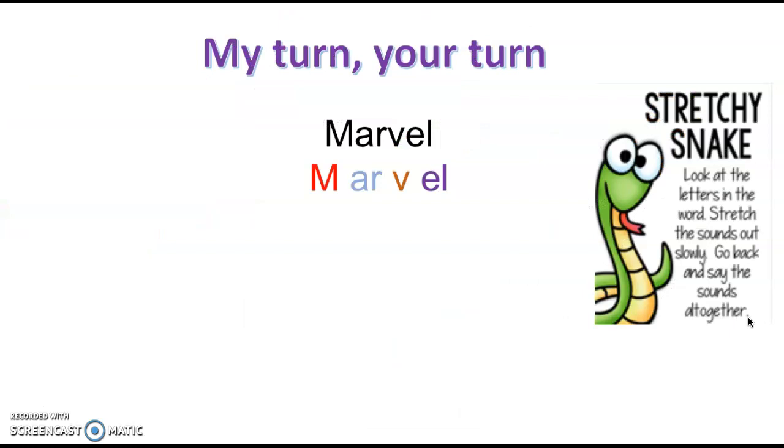Let's have a go at a stretchy snake of our own. Ready? Marvel. You have a go for me? Good job. Well done. Let's try it all together one more time. Marvel. M-A-V-O. Fantastic job. Well done.